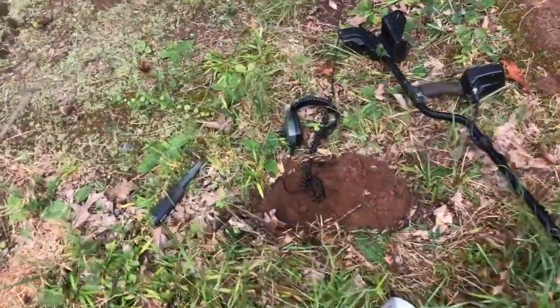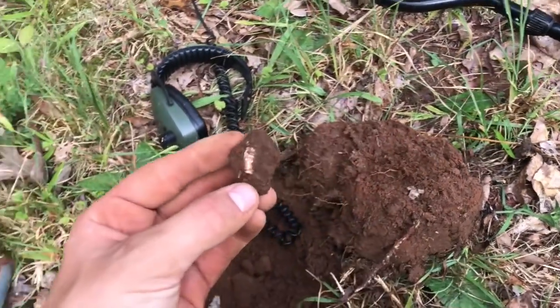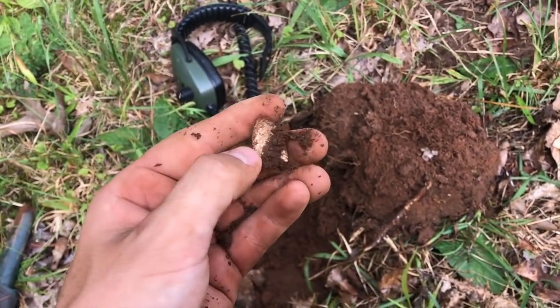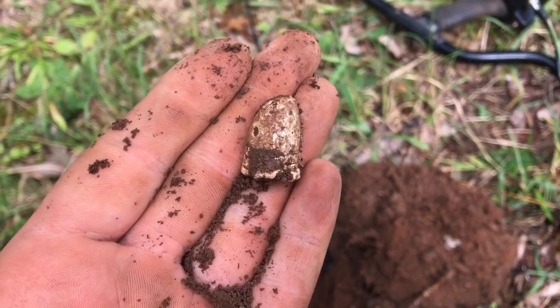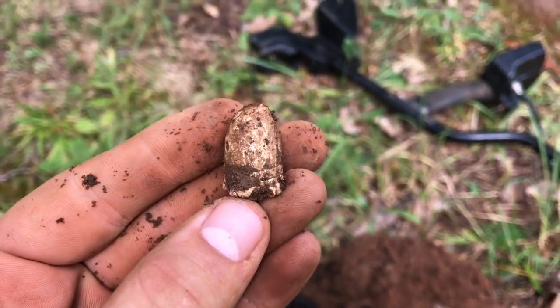Alright guys, got another signal right down there, probably about six or seven inches. I've got another fired three-ringer right there. Very sweet — it's a light fire, not fired too hard.